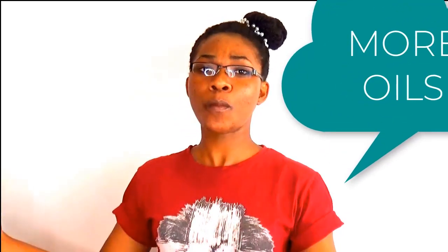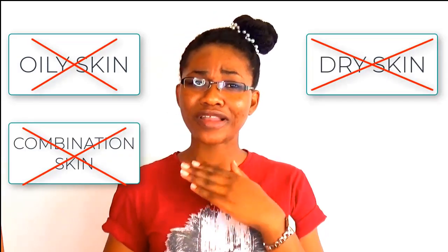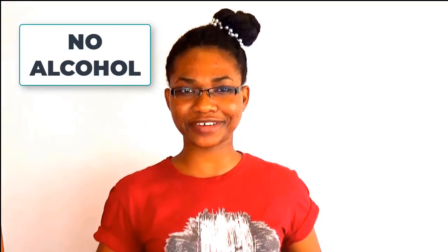What alcohol actually does is make your skin produce more oil. So whether your skin is oily, dry, or combination, don't use alcohol at all. The next time you go to your beauty store to get a face wash or a toner, make sure alcohol is not one of the active ingredients.